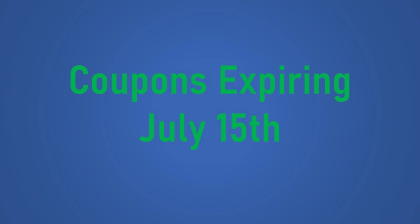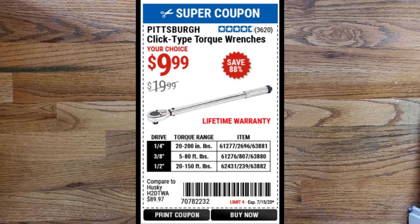Now we get into coupons that expire on July 15th. First is the Pittsburgh click-type torque wrenches for $9.99, which normally retail for $19.99. They have a lifetime warranty and come in three drive styles: quarter-inch, three-eighths-inch, and half-inch. I actually own the half-inch one and eventually I'll get around to making a review of the half-inch torque wrench for accuracy.